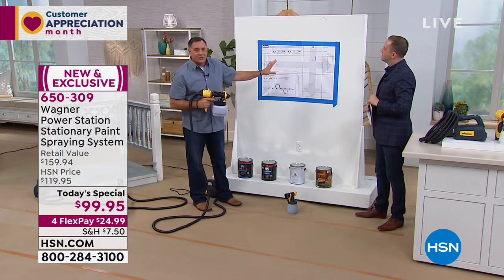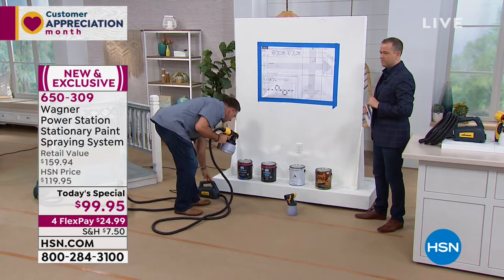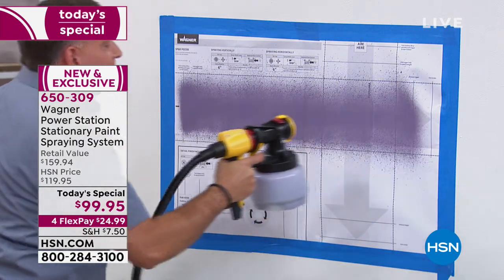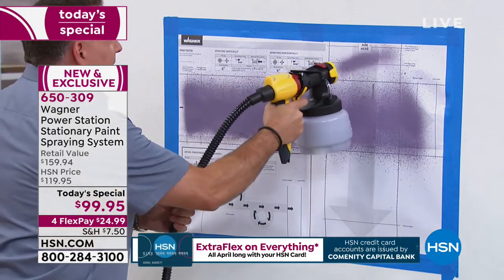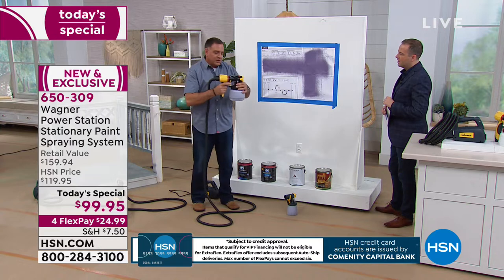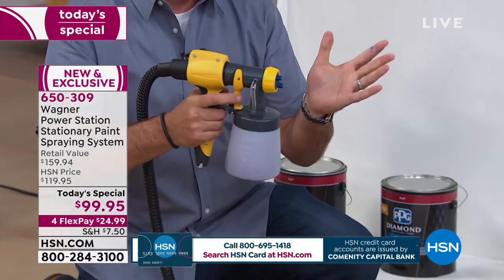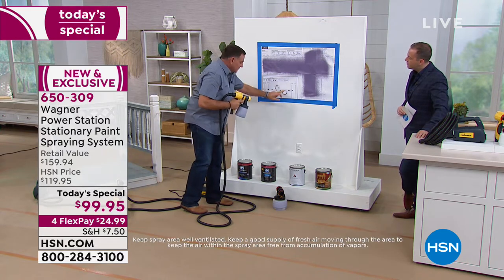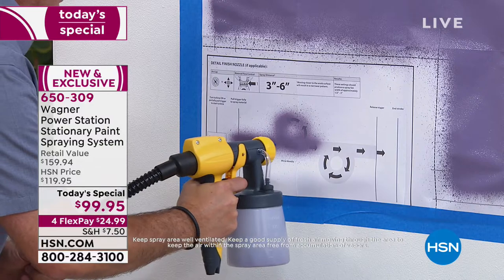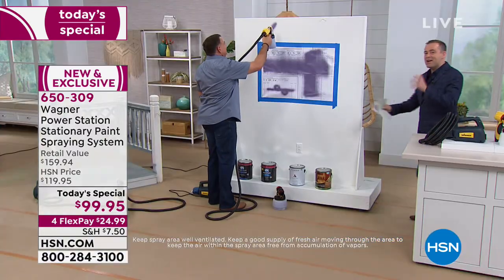Let's talk about how you can get comfortable with this right away. We're going to give you one of these practice charts — you can put this up on the wall you're going to paint and actually go over it to get comfortable using the unit. Watch — I'm going to turn it on and paint a little horizontal line, then make the adjustment and go vertical. Now I'm going to switch it out — remember the lock and go technology? I take one paint cup off, put the other one on, and it just locks right into place. You could hear it snap in there. Now watch the little detail nozzle and see how fine this can come out. This practice sheet is included in your purchase.